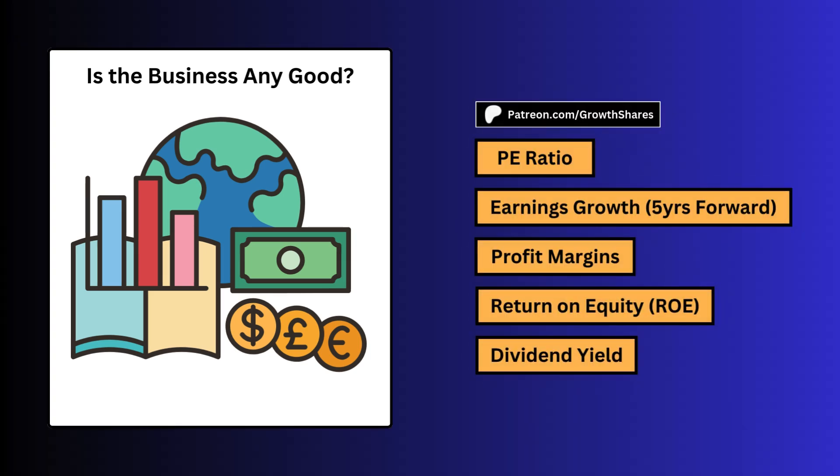First, is the business any good? Is it profitable, stable, and most importantly, making you money?